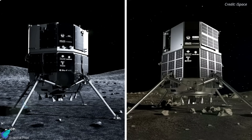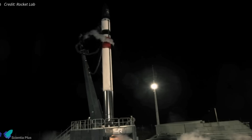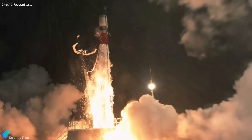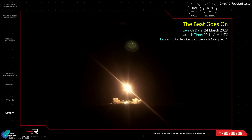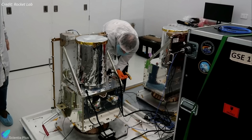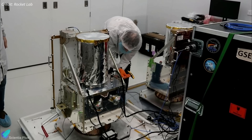iSpace plans to launch two more robotic missions to the lunar surface in 2024 and 2025. After successfully conducting back-to-back launches from their recently inaugurated U.S. launch site, Rocket Lab returned to its launch complex in New Zealand on March 24, sending an Electron launch vehicle into space. The mission, dubbed The Beat Goes On, carried two Earth-observing satellites owned by Seattle-based company BlackSky into low Earth orbit.